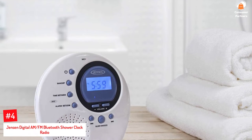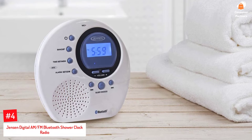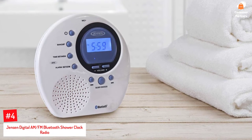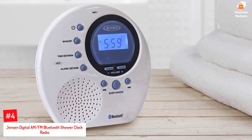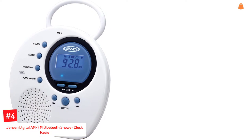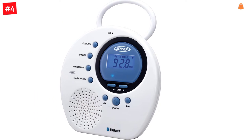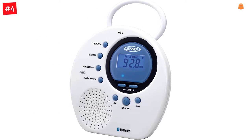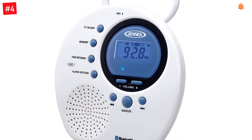Number 4: Jensen Digital AM-FM Bluetooth Shower Clock Radio. The water-resistant shower radio from Jensen is one of the best shower radios with Bluetooth. It has an LCD screen and supports Bluetooth V3.0 technology for HFP, AVRCP, and A2DP profiles. Furthermore, the built-in microphone allows hands-free calling, and the device can be easily paired with any smartphone, tablet, or laptop.